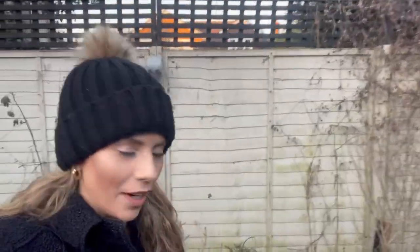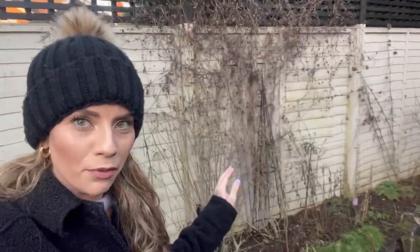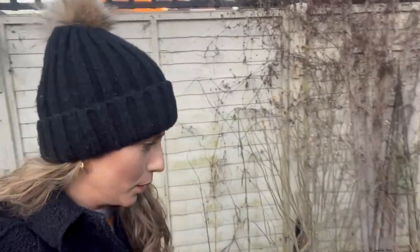One job I've got to do — although I'm going to be putting it off — is we've decided to paint all this fencing black to match the other black fencing we've got. But this clematis, which is an early flowering alpine variety, has got loads of signs of growth.